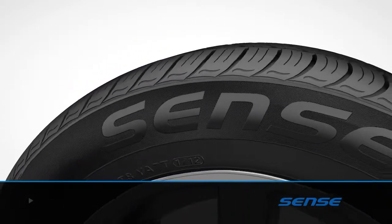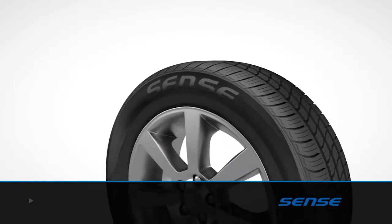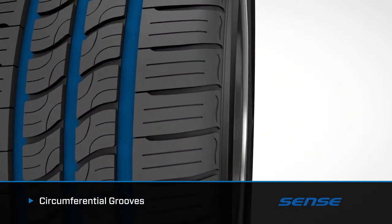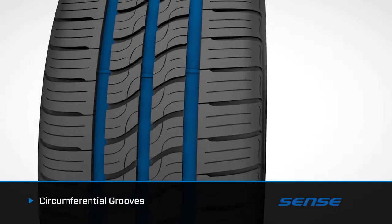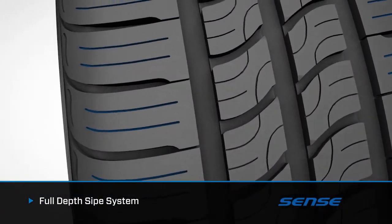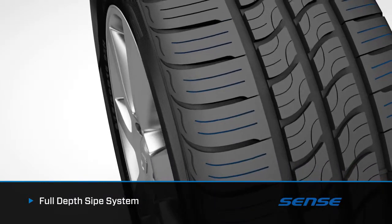Moving from the core of Kumo Tire's technology to the advancements that surround it, outside it's easier to see the Sense's attributes and the features and benefits of each. Circumferential grooves channel water away from the tire road contact area, improving traction and reducing hydroplaning for outstanding all-weather traction.